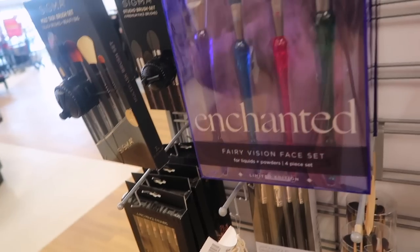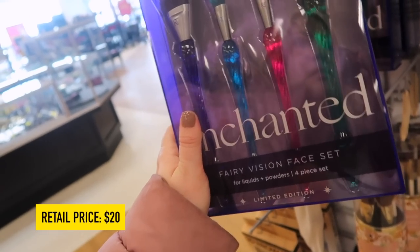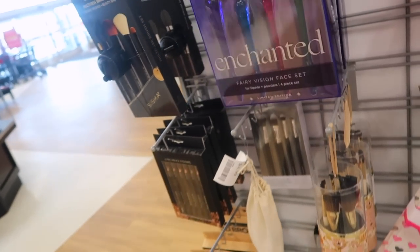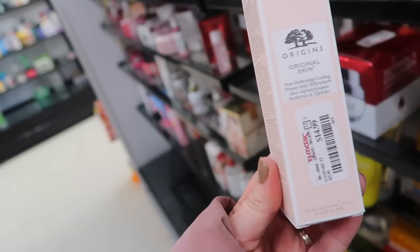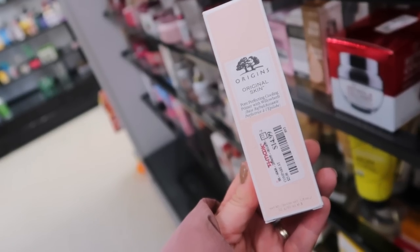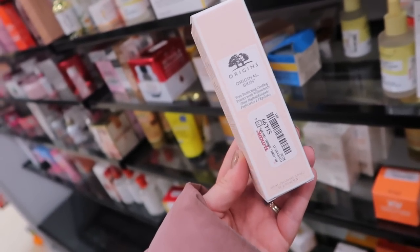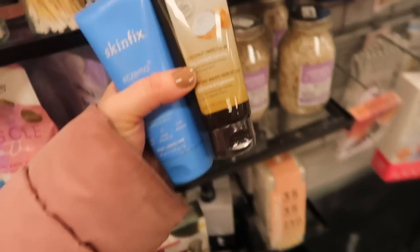I literally just saw this at Ulta a few weeks ago - they have the Real Techniques Enchanted Fairy Vision face brush set for $7.99, with some crazy little decorative wands. They also have this Origins primer which I've tried - it's their Pore Perfecting Cooling Primer that comes out like a mousse and really does have a cooling effect on the skin for $14.99. It has a lot of fragrance though.